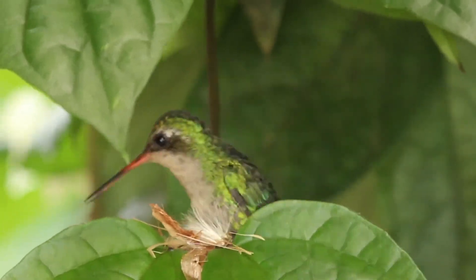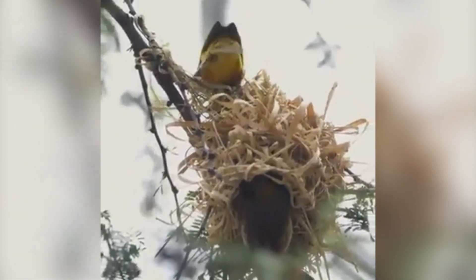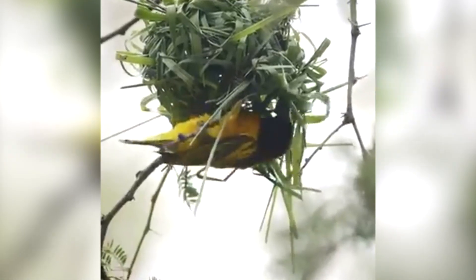Whether the threats are small or large, the ongoing care of the chicks and the nest is crucial for the success of the next generation. Another fascinating aspect of nest building is how it demonstrates the collaborative behavior between pairs. In some species, both the male and the female actively participate in the building process, bringing materials, organizing them together, and even taking turns protecting the site.